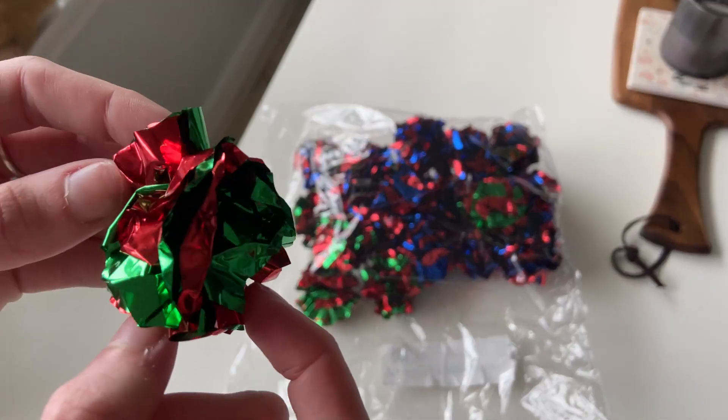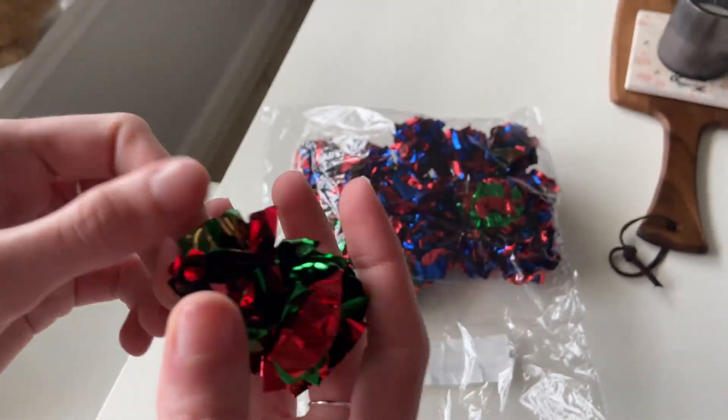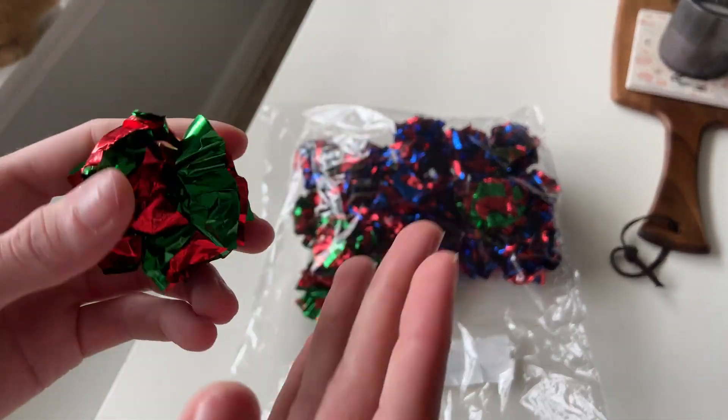Here it is up close and in detail. It's pretty nice, very crinkly — that's the sound it makes.